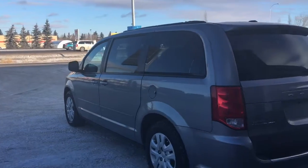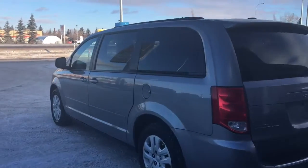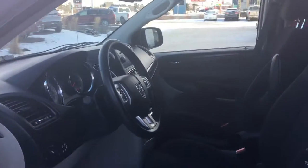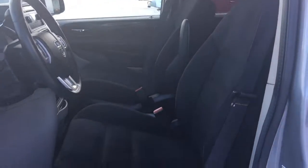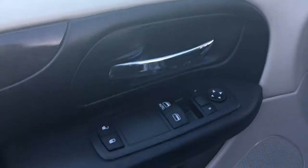Let me go grab the keys and I'll show you the inside. On the key fob we have your panic, lock, and unlock — I'll go ahead and unlock her for us. We have your nice black cloth seating. The driver's seat is manually adjusted. Inside the door we have your power locks, power windows, and adjustable mirrors.